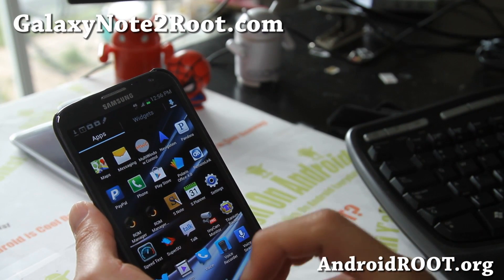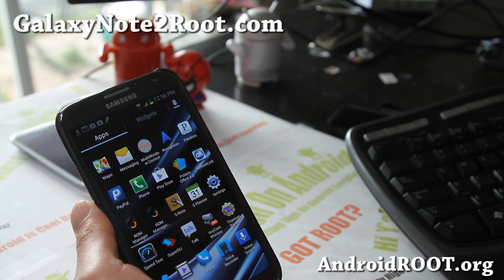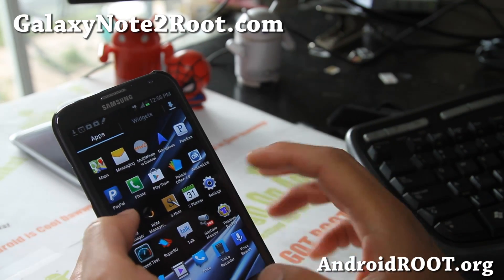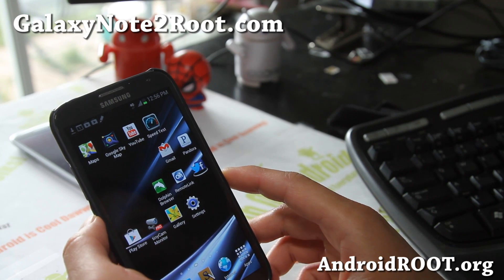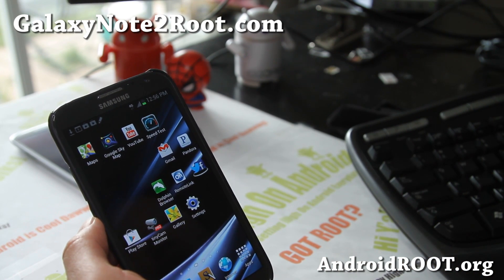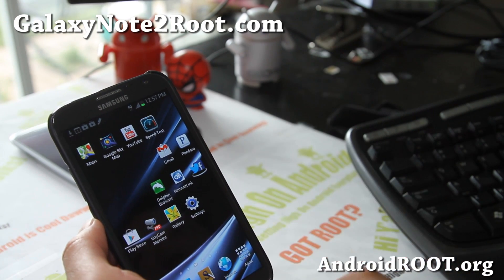This is actually a ported ROM from the i7105, which is the international LTE Note 2. So you get multi-window and multi-window control — all of these things for your AT&T Galaxy Note 2. Please only flash it if you have a model number starting in SGH-I317.